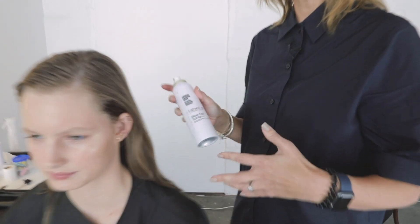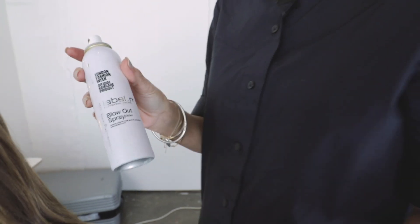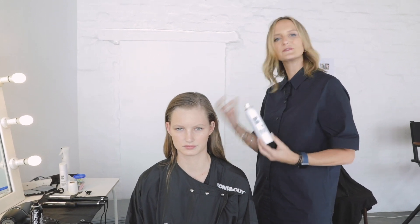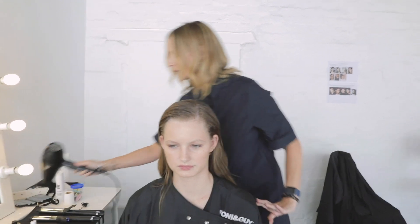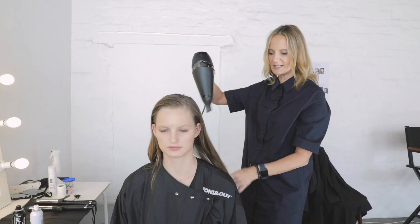The prep was done with the Label M Blow Out Spray. This is a texturizing spray that gives a primer to the hair and also gives a feeling of a set. When we use all the hot irons and tools, it's going to give us some protection to the hair but also give us some definition. We just worked this through mid lengths to ends, then went through and dried it in.